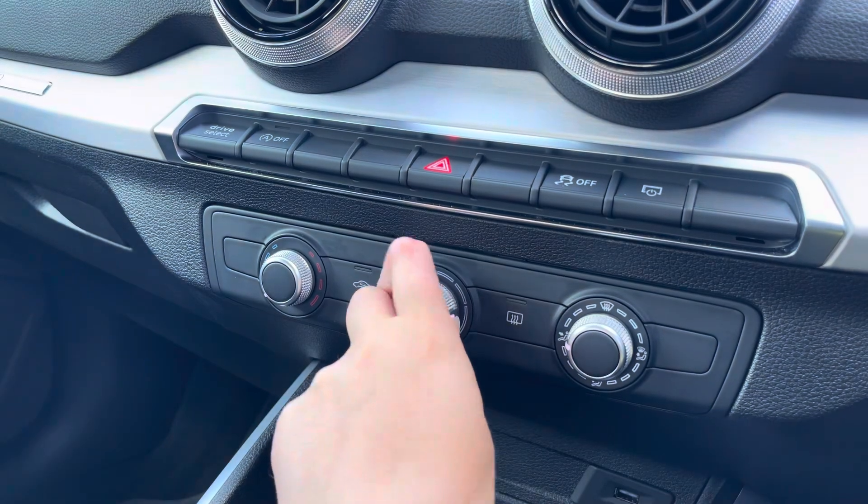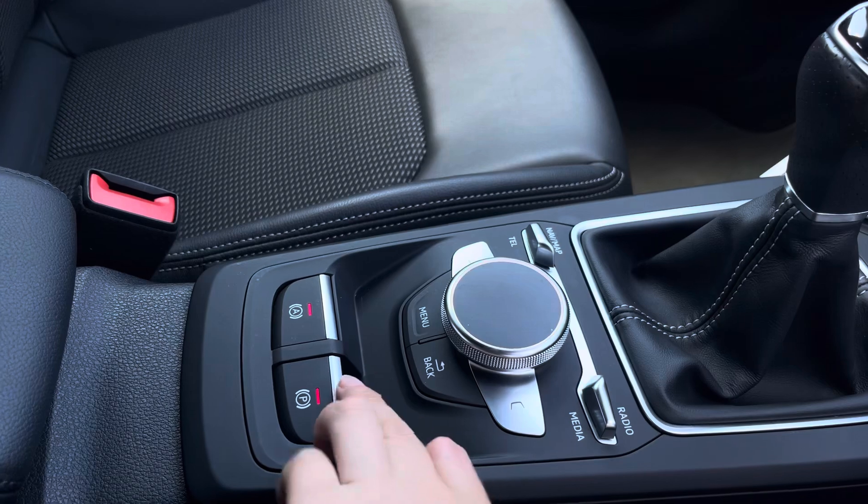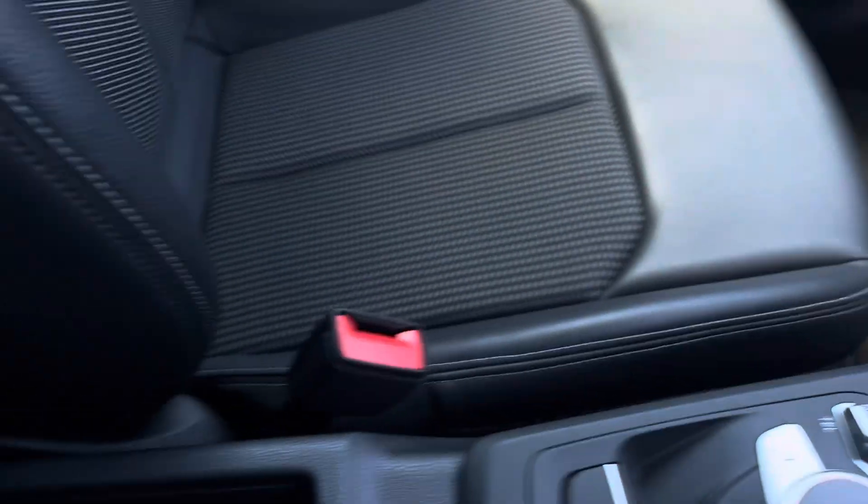Below that we've got the manually adjustable air conditioning unit, a 12V charging port, two cupholders, multimedia controls, as well as the electronic handbrake and hill hold assist, and storage underneath the armrest.